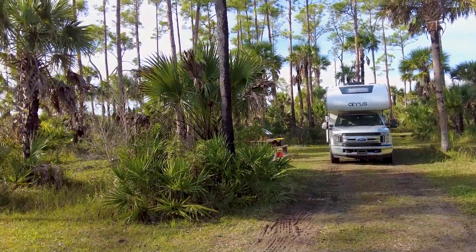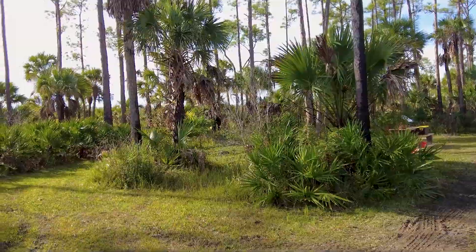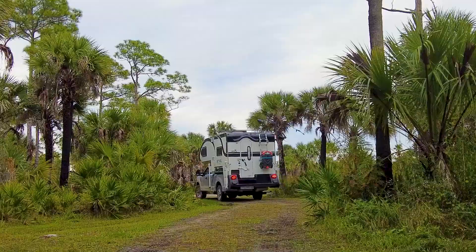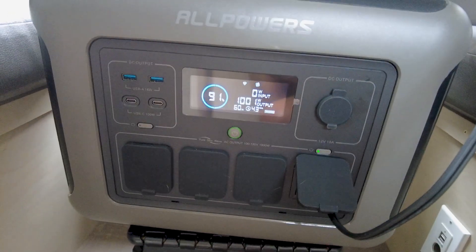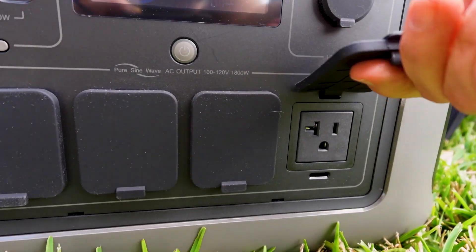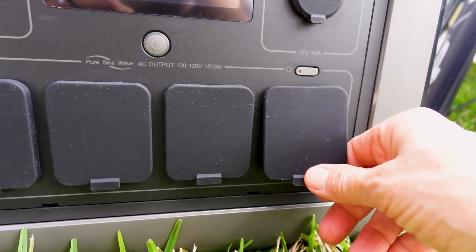A few months ago I had to leave a great camp spot because it was cloudy and I kept running out of power. If I had this power station and solar panels at that time, I'm pretty confident I would have been able to stay. I even tried this out on my power-hungry toaster oven and it worked flawlessly.